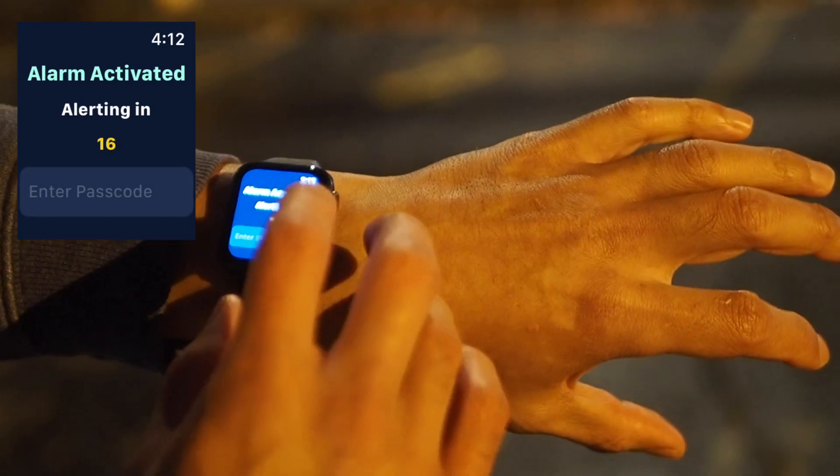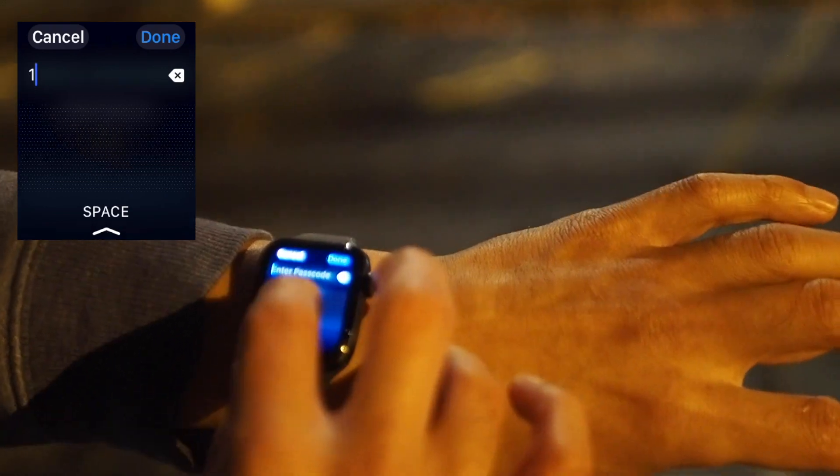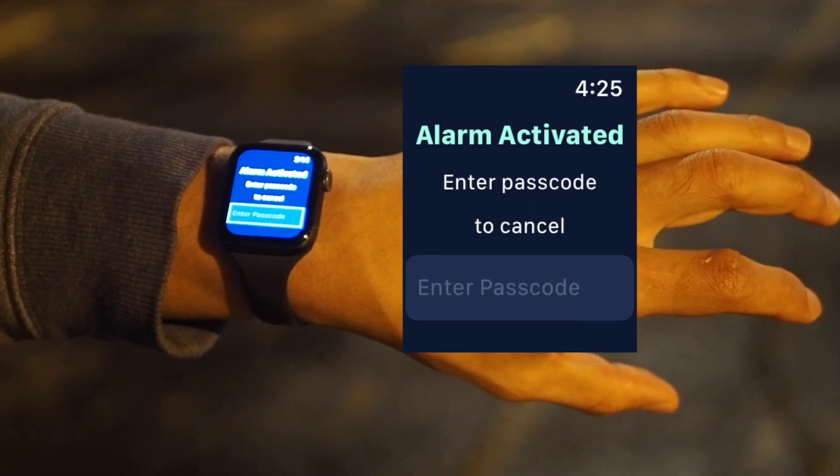From here, a countdown timer will start. If this was an accident or you're no longer in danger, you can enter in your passcode in order to cancel the alarm. However, if you allow the alarm to continue, then a loud siren will begin to play.